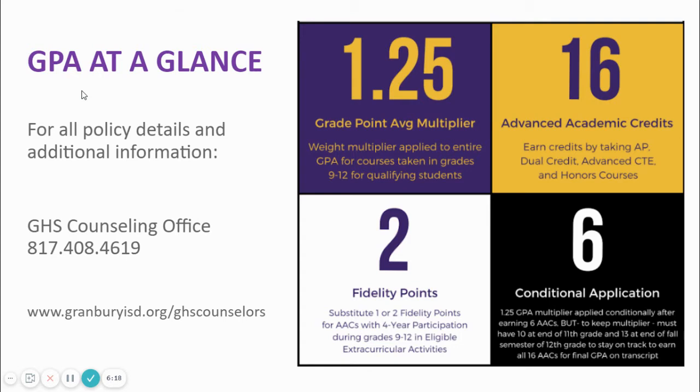For students who opt to pursue a rigorous academic load, we instituted a system that honors their effort. A student who completes 16 advanced academic credits, also known as AACs, will have their overall GPA multiplied by 1.25. So if a student had a perfect unweighted GPA of 5.0 and successfully completed 16 AAC credits, his overall GPA would be multiplied by 1.25 and his weighted GPA would become 6.25. This is an example only to demonstrate how it works.